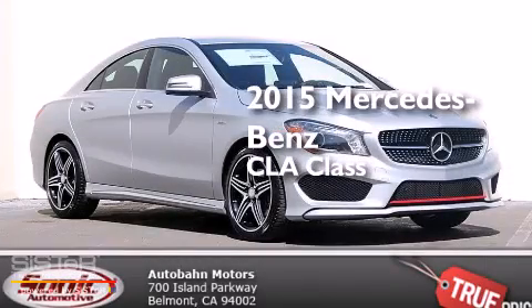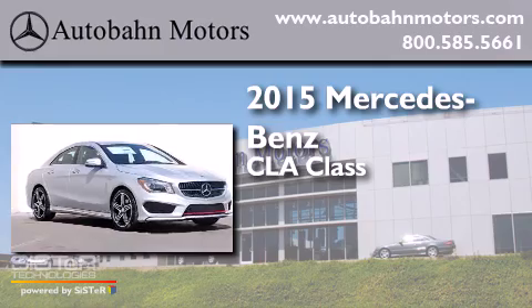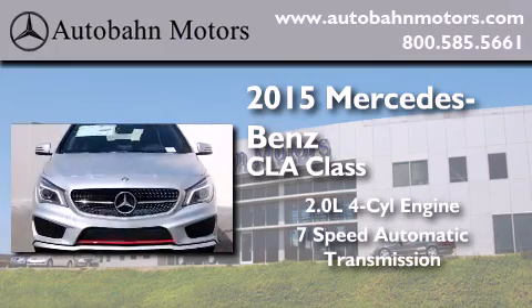This is a brand new 2015 Mercedes-Benz CLA Class. It features a 2.0-liter four-cylinder engine and a 7-speed automatic transmission.